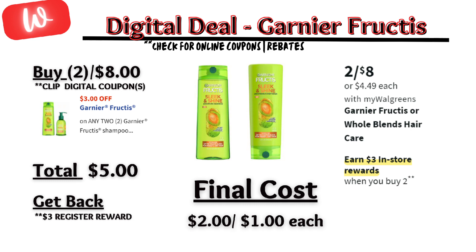Next, hair care. The Garnier Fructis shampoo and conditioner are $2 for $8 and on promotion — when you buy two, you get a $3 registry reward. There's a $3 off digital coupon available, so you'll pay $5 out of pocket, but get back that $3 registry reward, making the final cost $2 or $1 each.